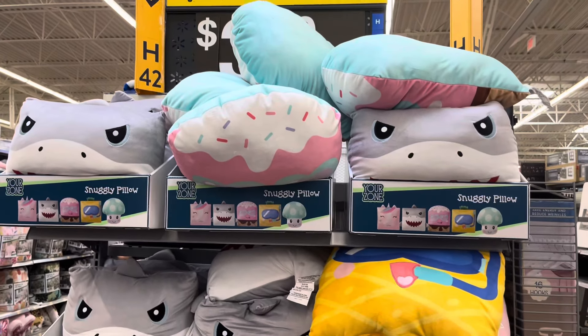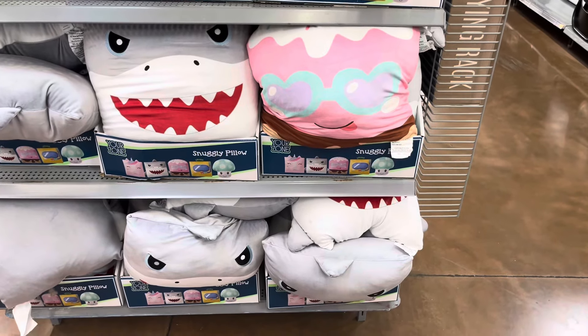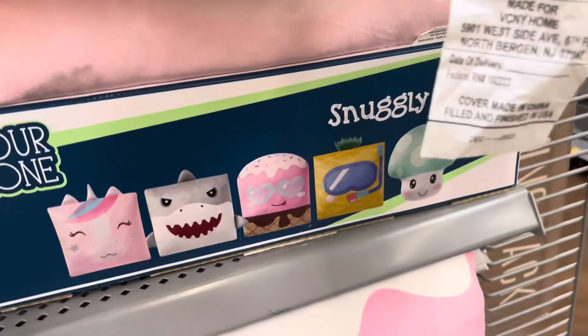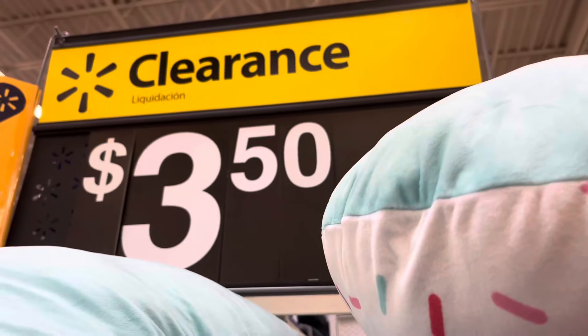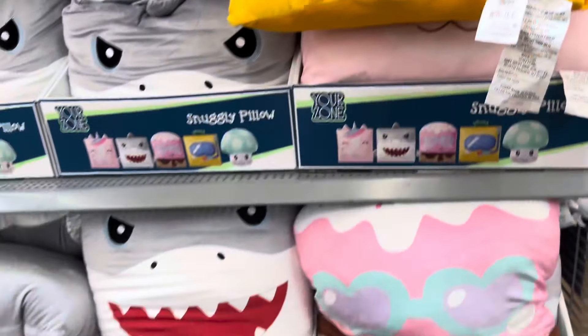This location has pillows on clearance for three dollars and fifty cents. They are fully stocked with all of them. I did find them at a different location for two dollars and fifty cents, but here they are marked for three dollars and fifty cents. Definitely keep your eyes open — just keep watching them if they are not on clearance yet.